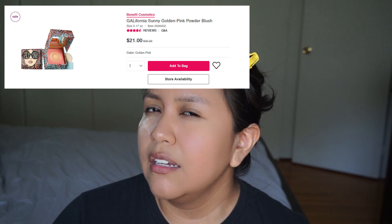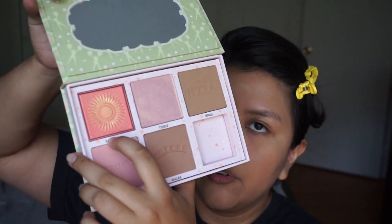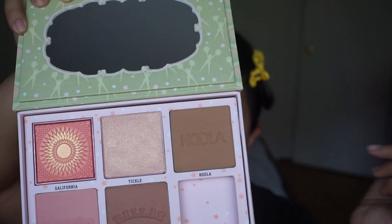I managed to pick this up because right now all the blushes and bronzers are 30% off, so I believe they were like $20 or $21. Right now I only have the Dandelion, but for the longest time I've been wanting to try California and Hoola and the Dallas bronzer. This was I think $59 and I was already going to get three of them. This one has California, I want to try Tickle, Hoola, Dallas — I'll try the blush, why not? I'm just gonna bronze my face.